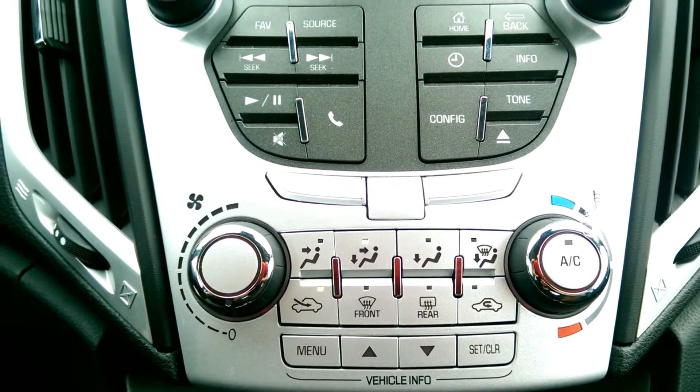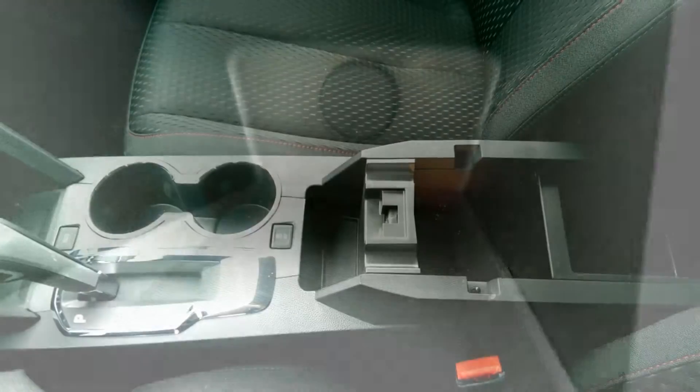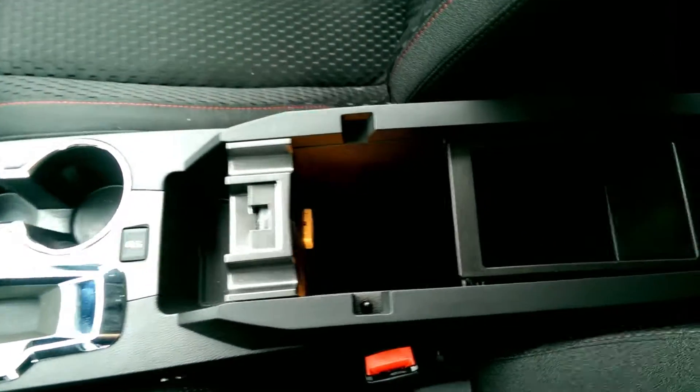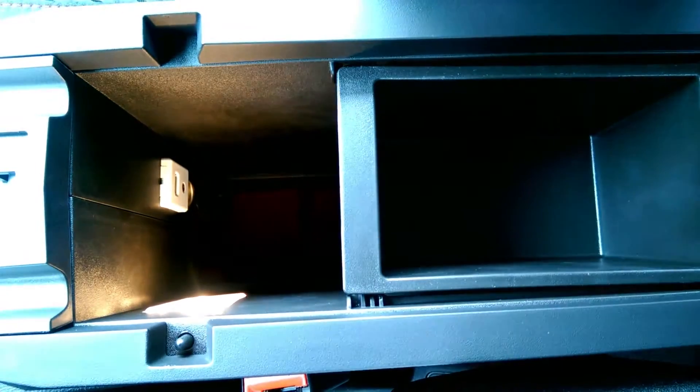You have all your radio controls and your AC control, and in the middle cabin you have a 12-volt outlet to charge phones. You have two cup holders in the middle, and inside the armrest you have more room to store items. Inside the cabin you can find an auxiliary port, a USB port, and another 12-volt outlet.